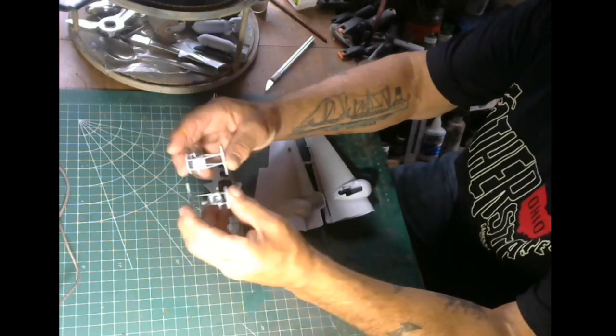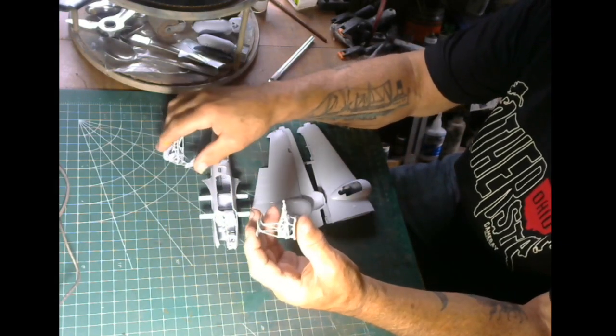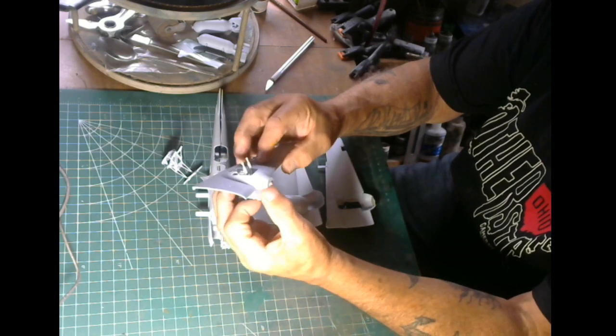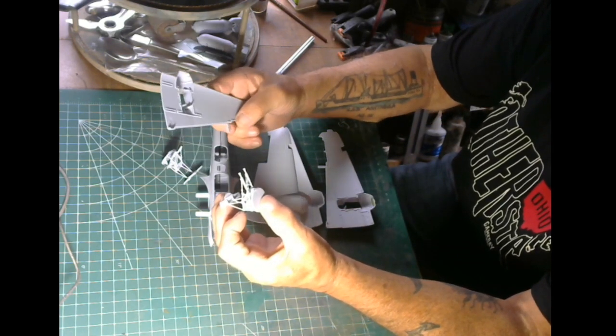I've got all the undercarriage assembled here. These go inside the wings and fit right in here - about like that. They've been dry fitted. Very nice - I dry fitted this whole thing.